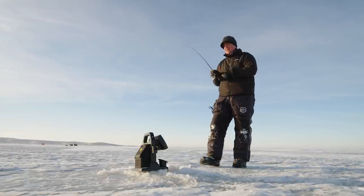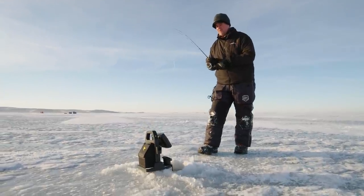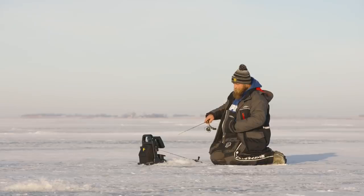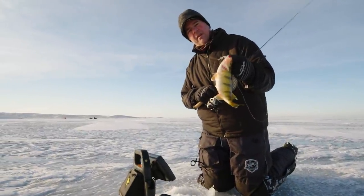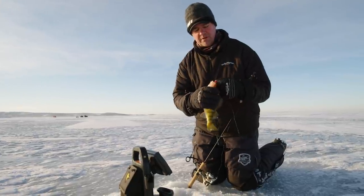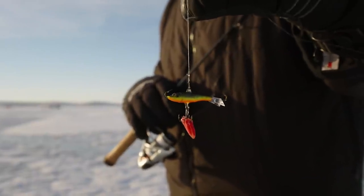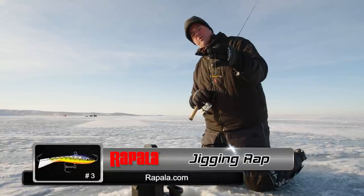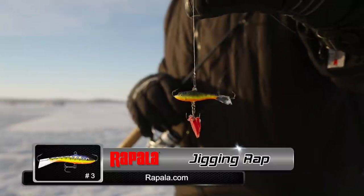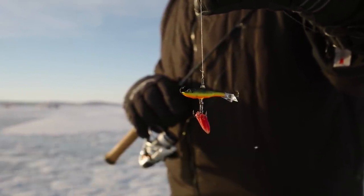Got just a bunch of them down there. Nothing would make me happier than to get a nice mess of perch to take home. Look at that — that's a good one. Got that one on a number three hot perch jig and wrap. Put that one on the ice. We're tipping it with some larvae, and I like those waxworms because they're just a little bit more durable. Just a dynamite perch and walleye bait out here in the Dakotas.